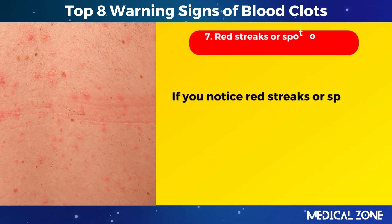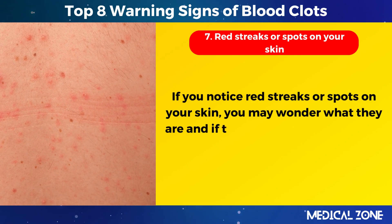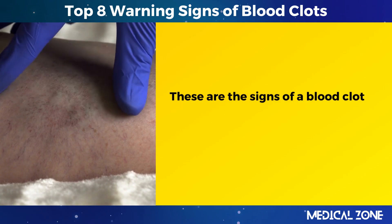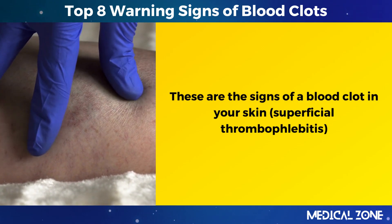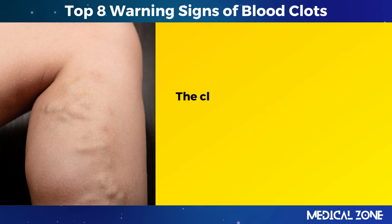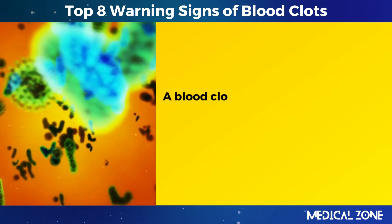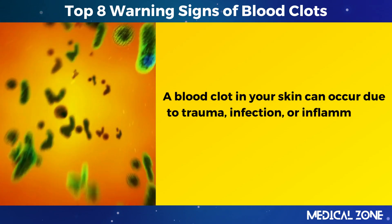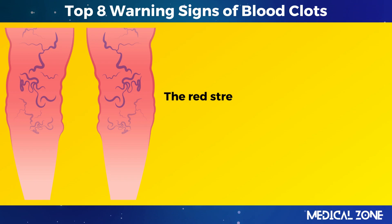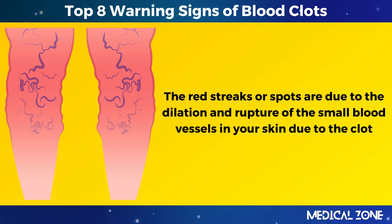7. Red streaks or spots on your skin. If you notice red streaks or spots on your skin, these are signs of a blood clot in your skin — superficial thrombophlebitis. The affected area may be swollen, warm, or itchy. The clot can also spread to deeper veins and cause a DVT or PE. A blood clot in your skin can occur due to trauma, infection, or inflammation of your skin or subcutaneous tissue. The red streaks or spots are due to the dilation and rupture of small blood vessels in your skin caused by the clot.